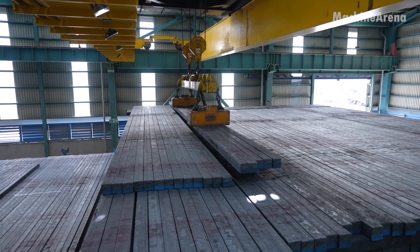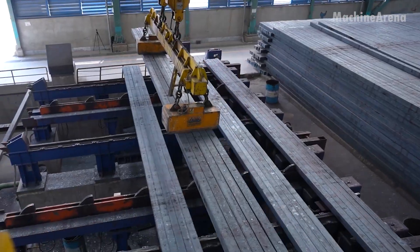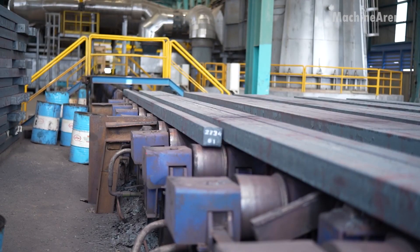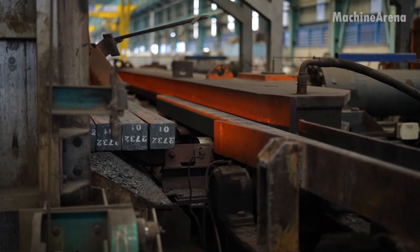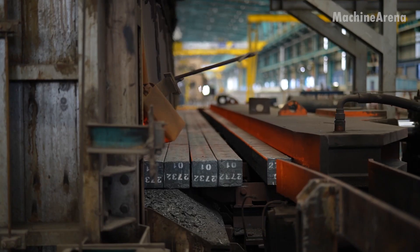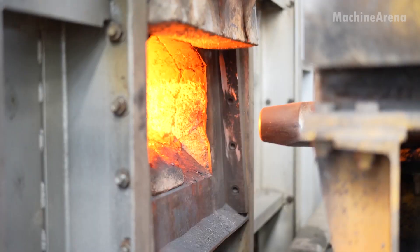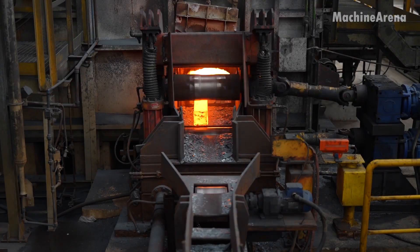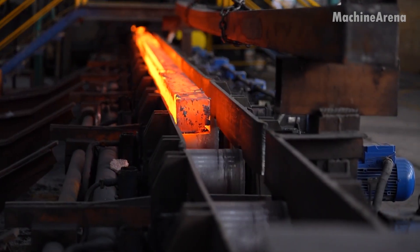From the chain workshops, we move deeper into the heart of steel making, where raw metal is transformed into the essential materials that hold our cities, bridges, and highways together. Inside a massive rolling plant, the air shimmers with heat. Solid steel billets, each weighing several tons, are fed into a long tunnel furnace, where temperatures rise above 2,000 degrees Fahrenheit, softening the metal until it glows a brilliant yellow-white.